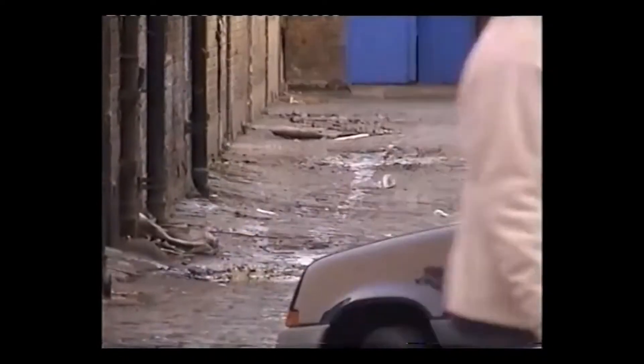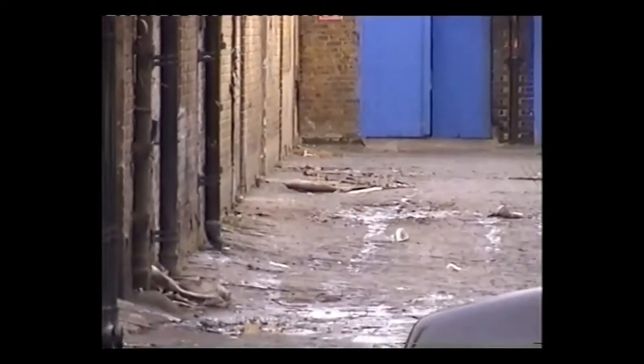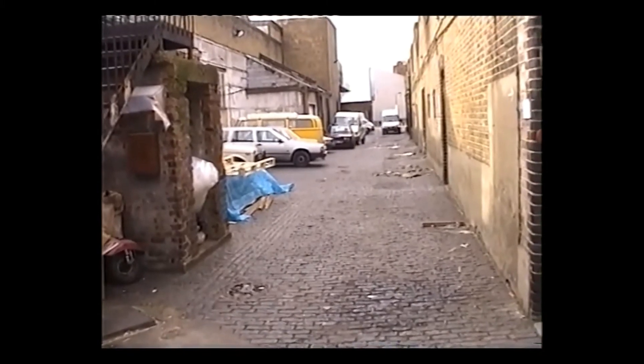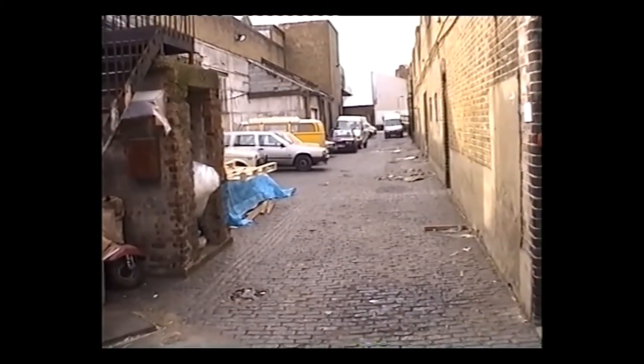There seems to have been some subsidence in the cobbles. The stables are on the left. We're now at the rear of the stables looking towards the entrance.